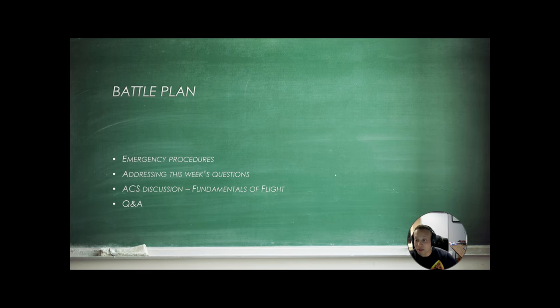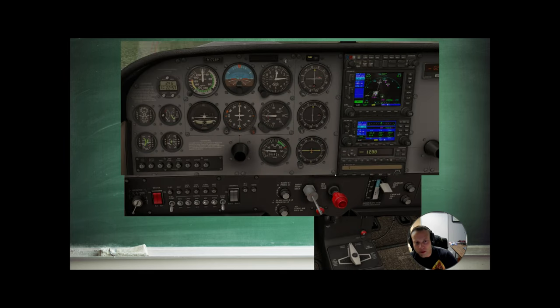This week we are doing a pre-recorded lesson. So let's say we are flying along and we lose our vacuum system. What instruments do you expect to lose? Well, first of all, we're going to see our vacuum gauge indicate a loss of vacuum. We're going to lose our attitude indicator and our heading indicator because these are both vacuum-driven gyroscopic instruments.